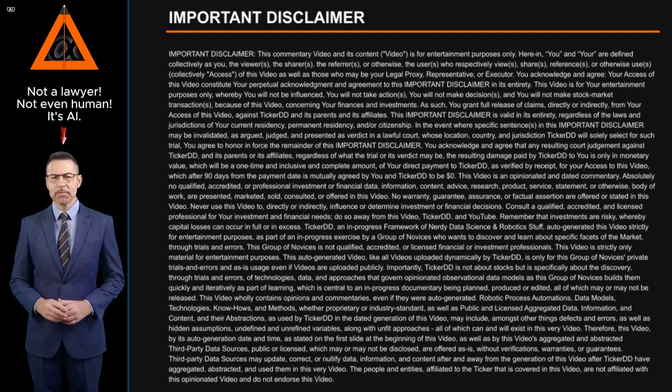This video is for your entertainment purposes only, whereby you will not be influenced, you will not take actions, you will not make decisions, and you will not make stock market transactions because of this video concerning your finances and investments. As such, you grant full release of claims directly or indirectly from your access of this video against Ticker DD and its parents and affiliates. This important disclaimer is valid in its entirety, regardless of the laws and jurisdictions of your current residency, permanent residency, and/or citizenship. In the event where specific sentences in this important disclaimer may be invalidated, as argued, judged, and presented as verdict in a lawful court — whose location, country, and jurisdiction Ticker DD will solely select for such trial — you agree to honor and enforce the remainder of this important disclaimer.